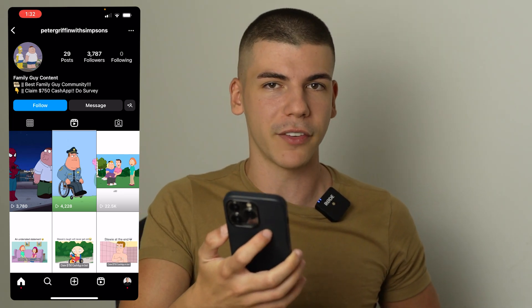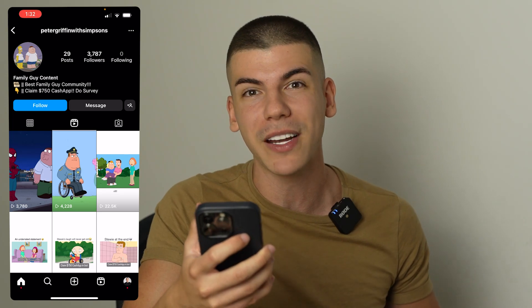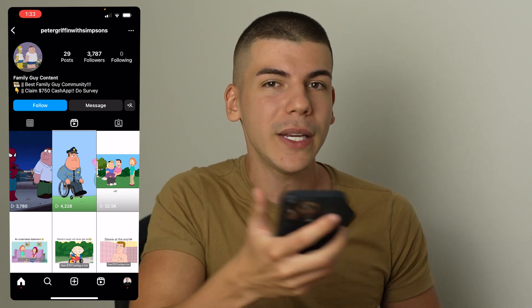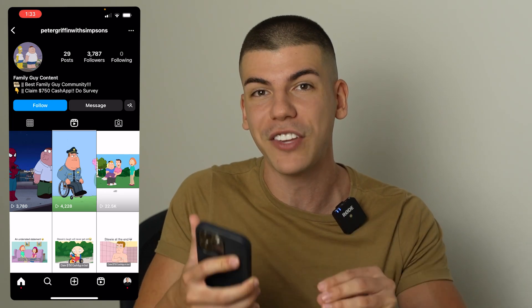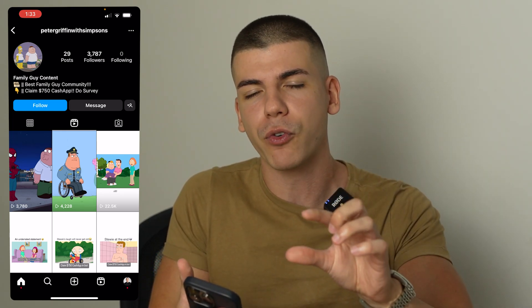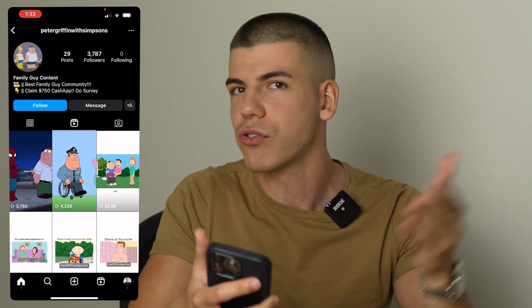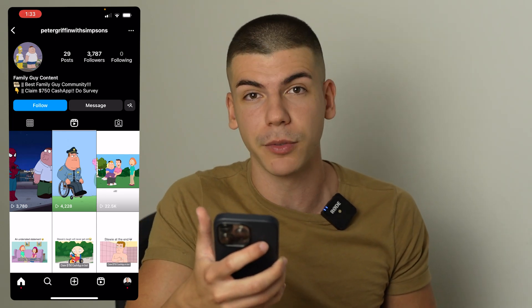One problem you might come across is that sometimes Instagram doesn't like when you put referral links in bio and they might remove that link. What you can do in that case is make a landing page — a squeeze page in between — using GetResponse or even just LinkTree, where you can create a landing page for free, add an affiliate link, add a button, and then put the LinkTree link in your bio. Instagram won't have any problems with that.